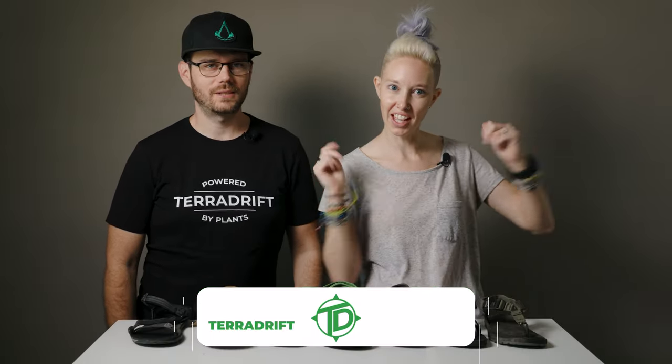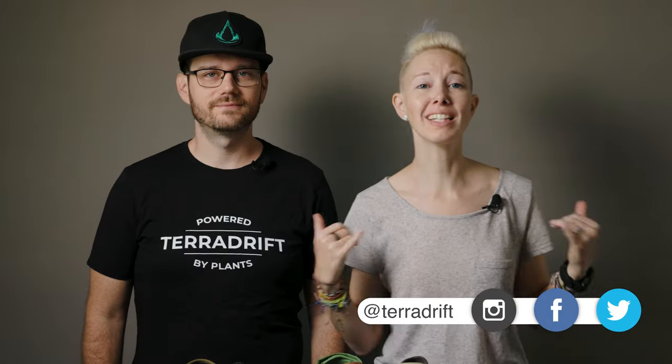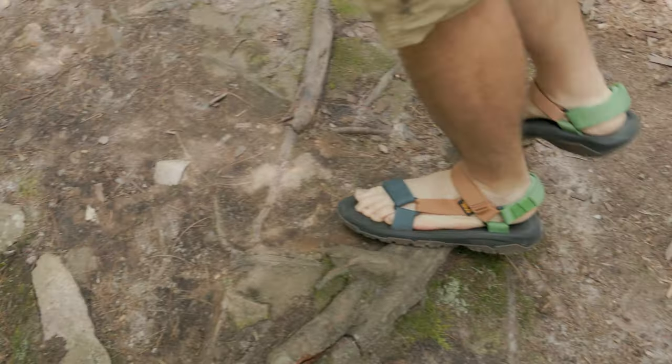Hey, what's up everybody? Josh and Alicia here with Terra Drift, and today we're talking about hiking sandals. Personally, I love hiking sandals — I do not like my feet to be hot and sweaty and shoved into a shoe. So if it's even moderately warm outside, chances are I'm gonna be hiking or adventuring, sometimes even cycling in sandals.